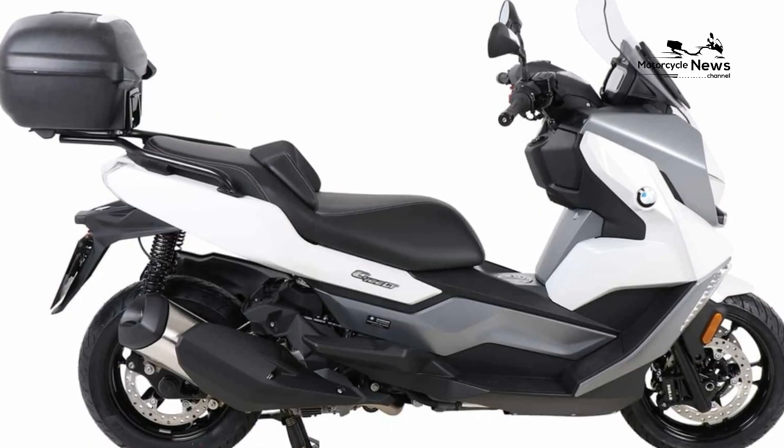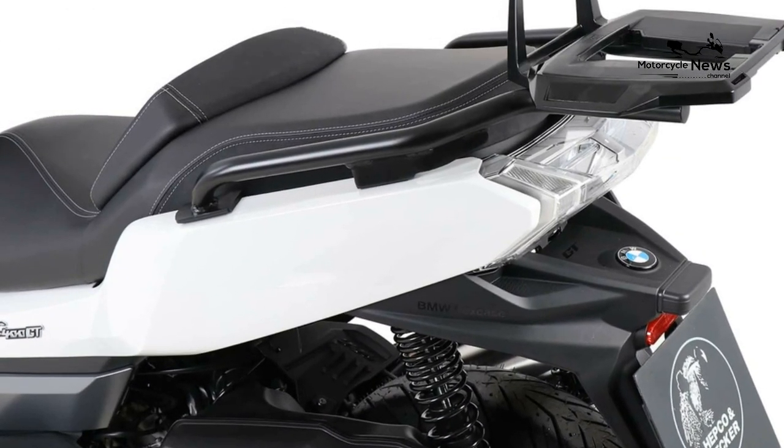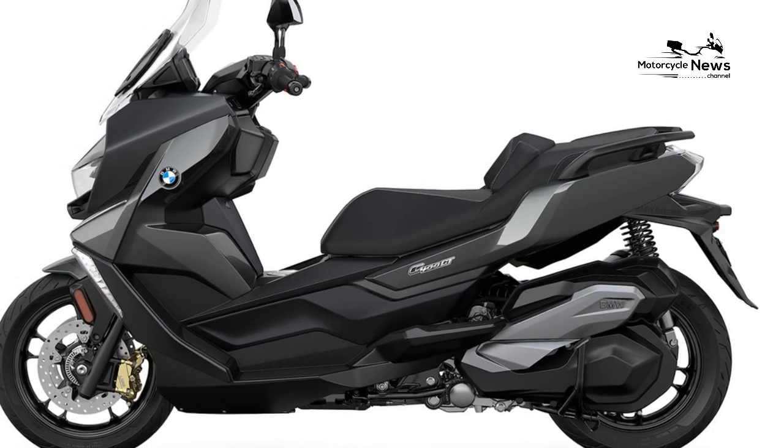Under-seat storage is limited, but BMW's FlexCase system expands the under-seat storage area when the bike is stationary to allow it to hold a full-face lid alongside a half-face one, and there is an accessory 30-liter top box.